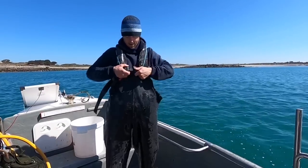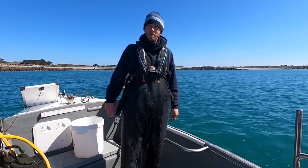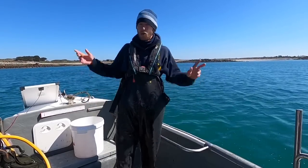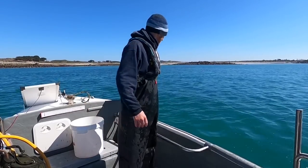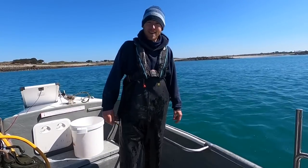We've anchored up now, guys. I'll grab my string of pots. What I've got is a float rod and a bottom rod. What I'm going to do is chop and change between them — or even chuck both out — and see if we can get any bass, garfish, pollock, anything really. A little bit of a mix up.